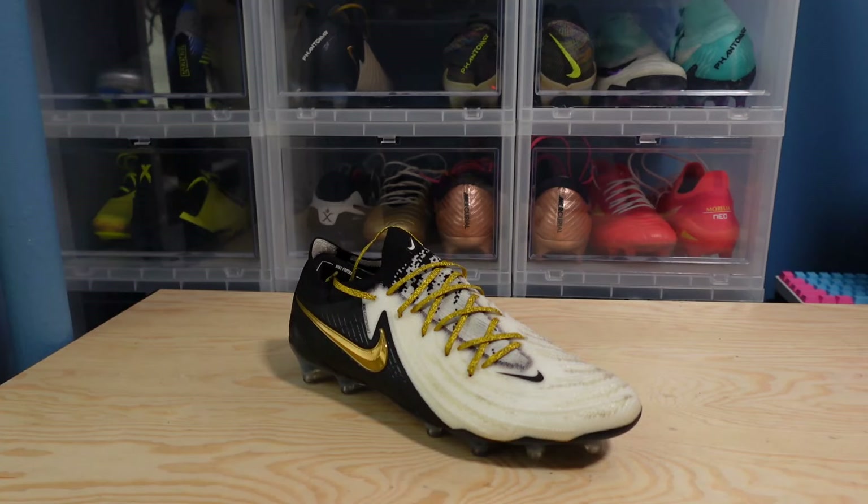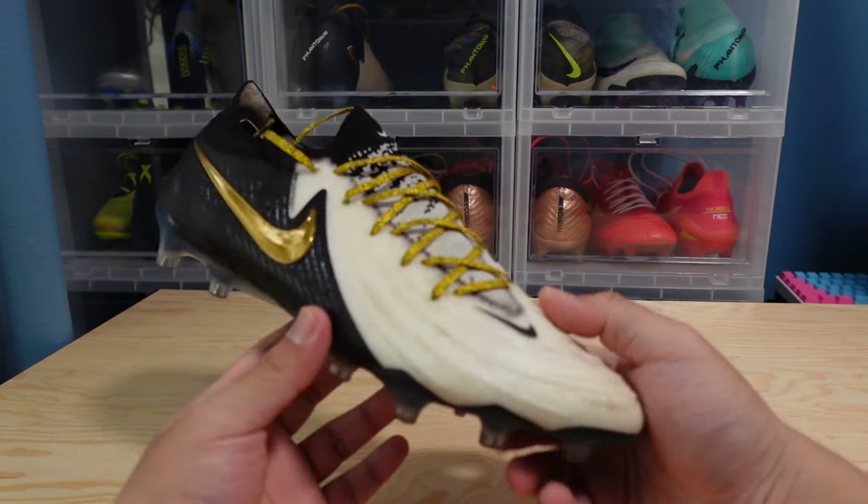What's going on guys, welcome back to the channel. Today I have my top three football boots slash soccer cleats in early 2024. I'm going to start off in third place.